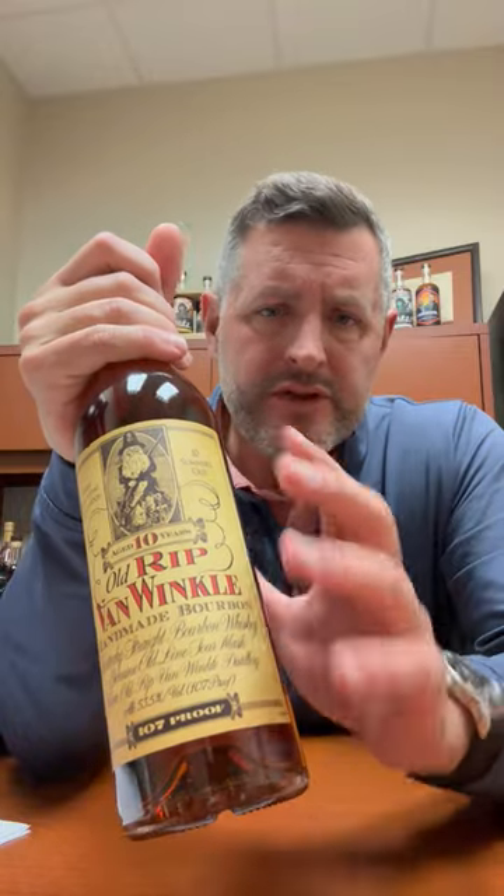I always say the go-to should be Weller Antique — it's in that 7- to 8-year age range at 107 proof. This 10-year at 107 proof retains some citrus, some honey, and some floral notes that you just don't get at the 15, 20, and 23.